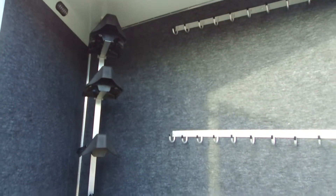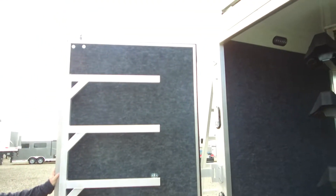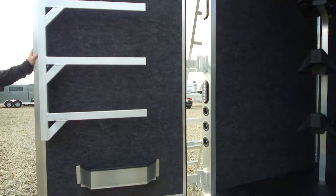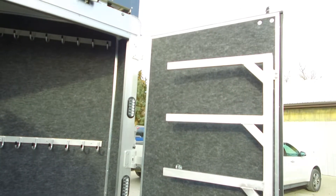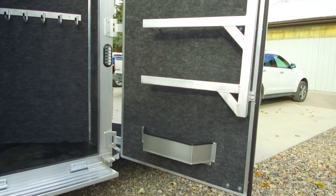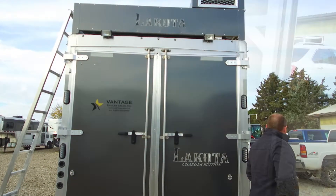Blanket bars on both doors, two saddle racks, two sets of bridal hooks — lots of room back here for all your stuff. There are also fold-down steps that you can stand on to put your top saddles on, and a brush box on both doors.